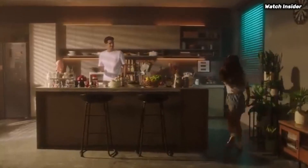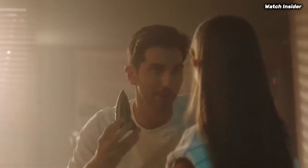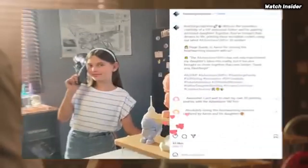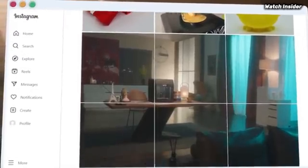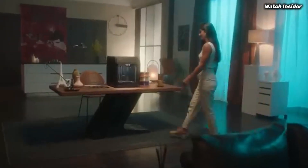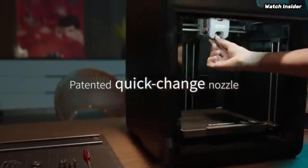In terms of print quality, the Adventurer 5M excels, delivering high-resolution prints with excellent detail. Whether you're creating intricate models or functional prototypes, this printer holds its own. It supports a variety of filament types, including PLA, ABS, and PETG, providing versatility for different projects. The automatic bed leveling feature also ensures consistent adhesion and minimizes the chances of failed prints.